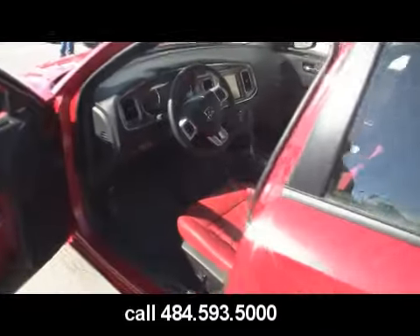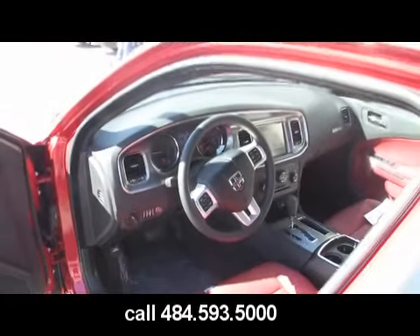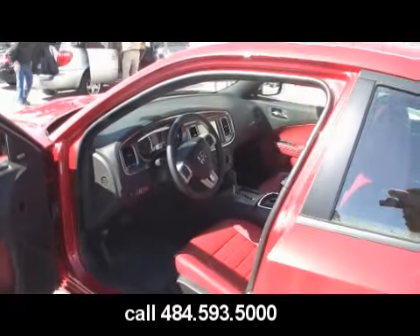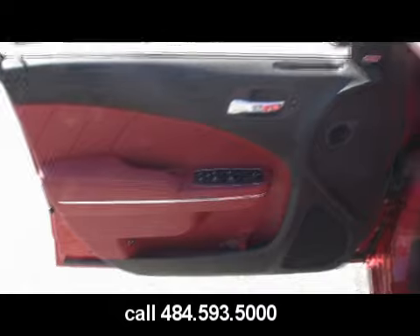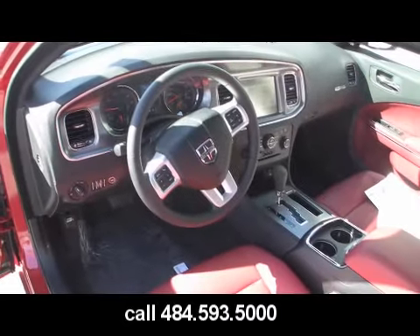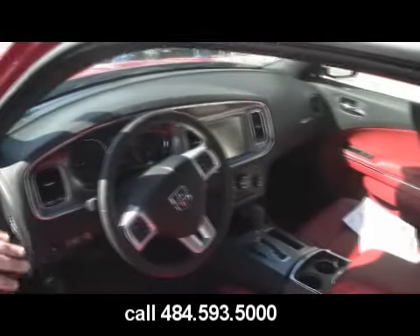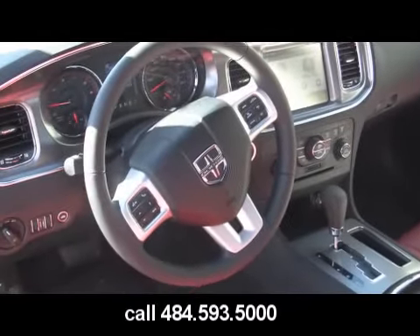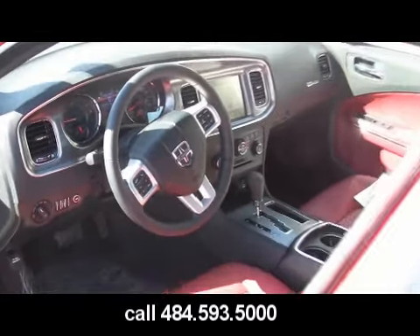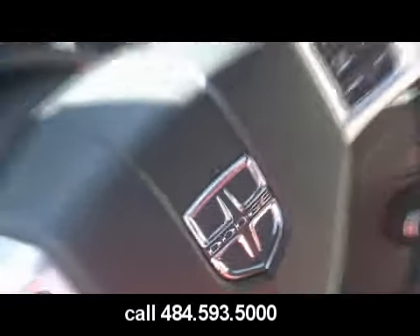Now check out the interior in this bad boy. If you guys are familiar with Chargers in past years, Dodge has done a great job with the interior, as you can see. They have the leather trim on the door panels. This specific vehicle has the radar red leather seat interior. They did a great job this year — the gauges are all different. This specific model has an 8.4 inch navigation screen. The steering wheel is upgraded, with the new Dodge logo on there for 2011.